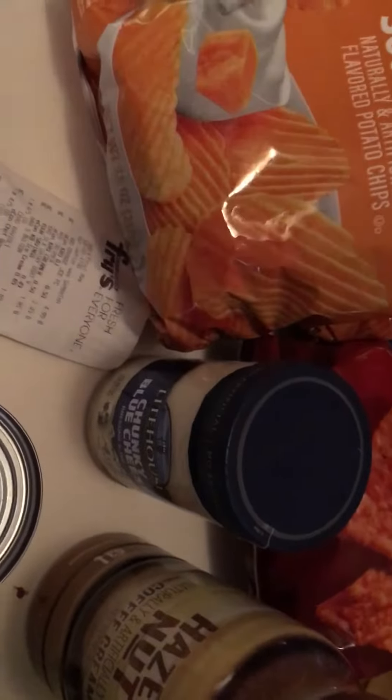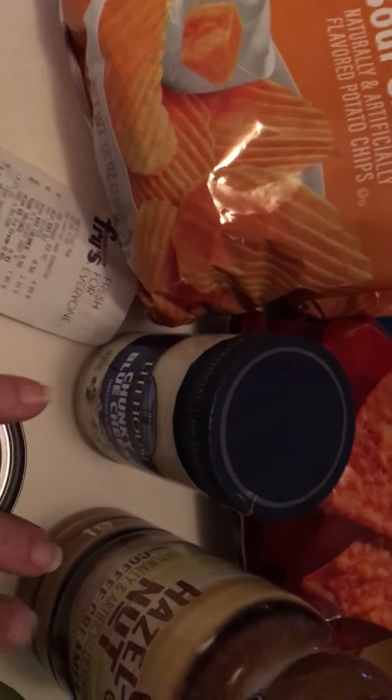I have a jar of Lighthouse chunky blue cheese dressing with a digital coupon on that. There was also a digital coupon on the Chef Boyardee, so I got two of those — made them a dollar each.